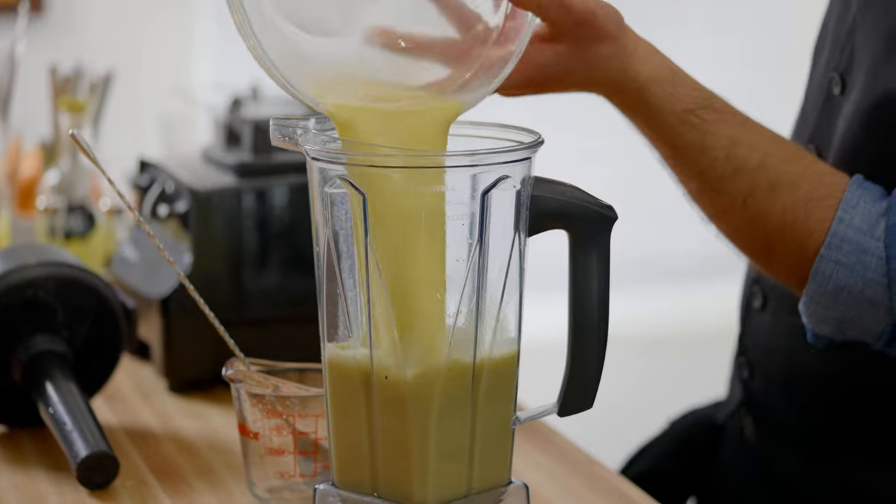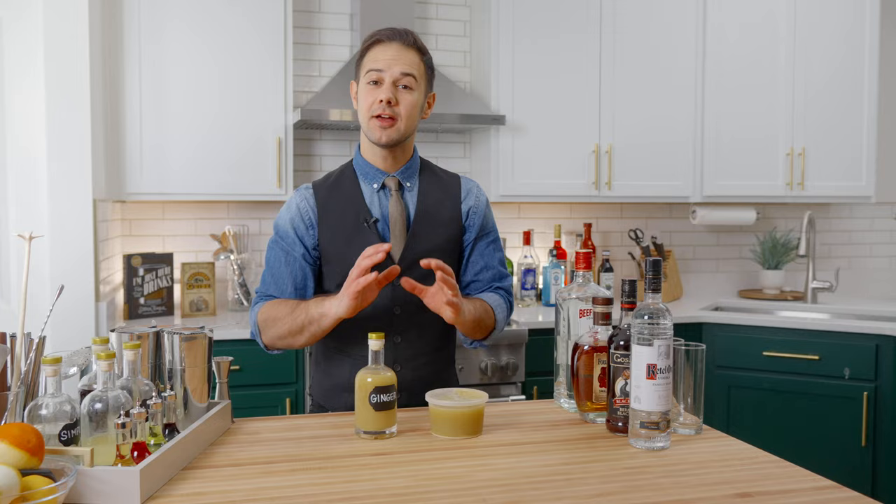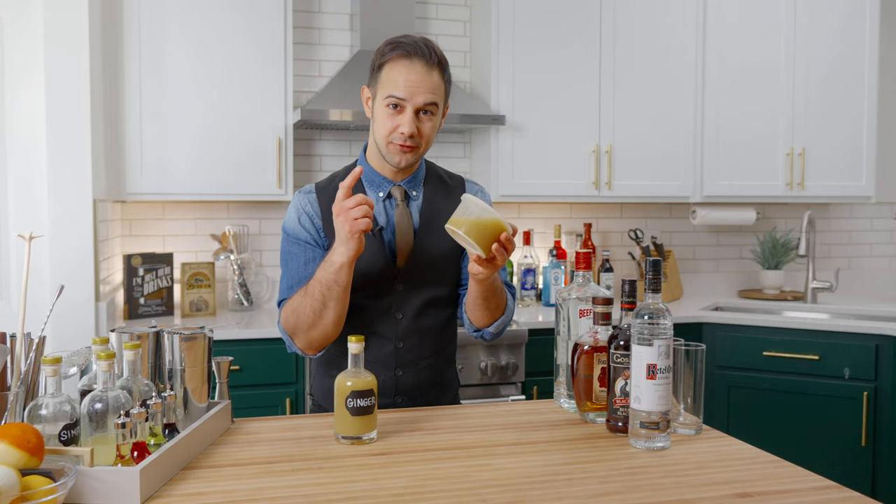Then put the liquid back in the blender, add equal parts sugar, and blend until mixed. I like to make a big batch, take some of it and use fresh, and then freeze some of it in smaller containers for when I need it.